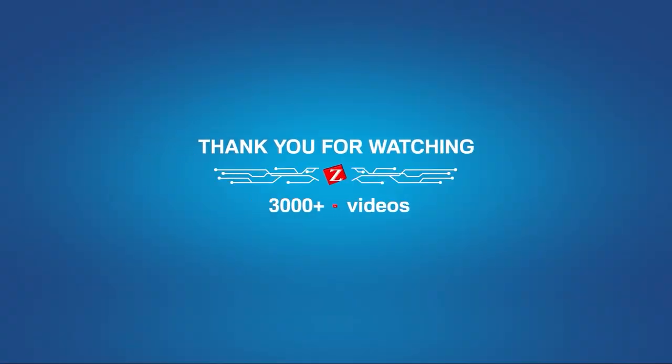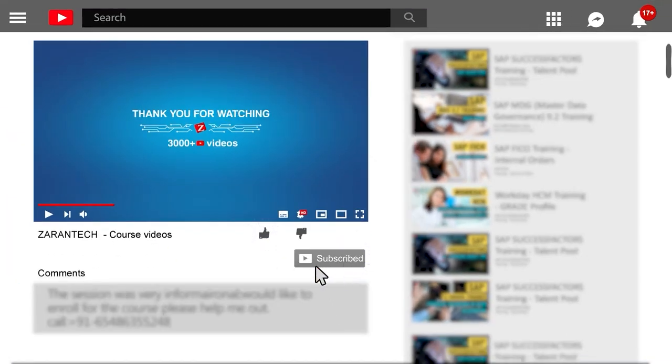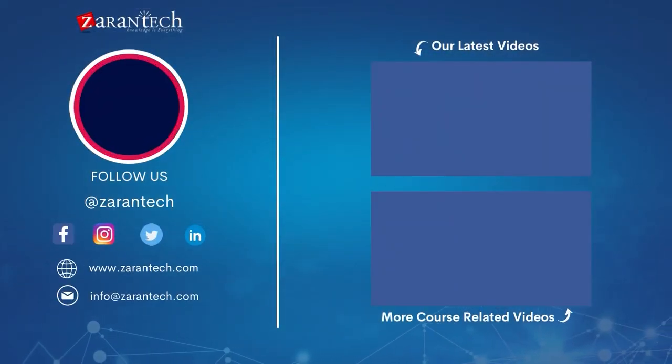Thank you for attending the session — I hope you all enjoyed it. Don't forget to like and subscribe to our channel. Feel free to ask your questions in the comment section below and we will reply to them at the earliest.